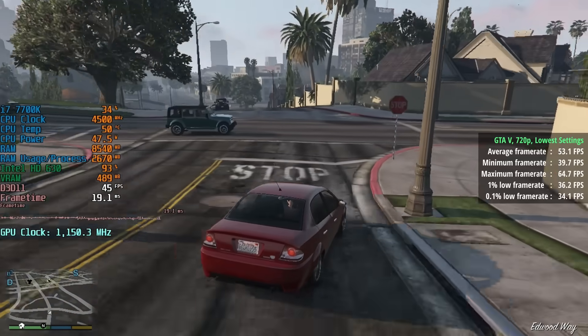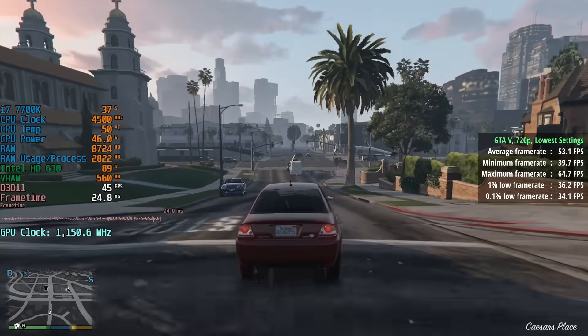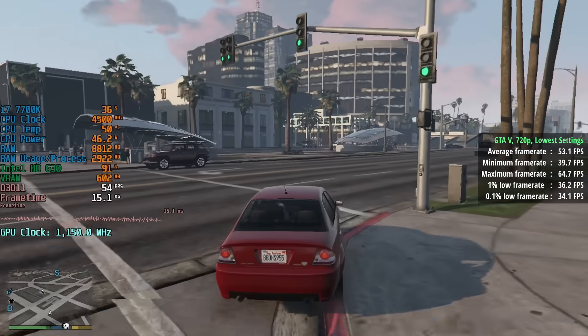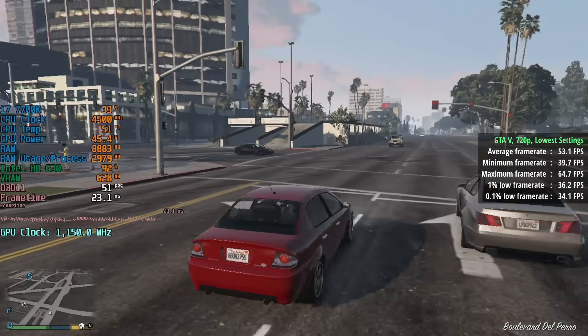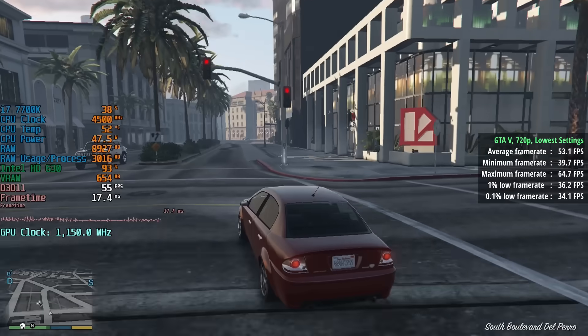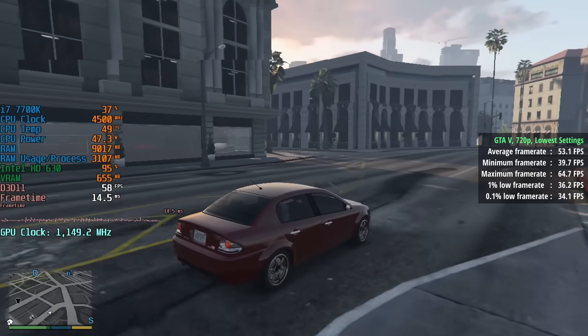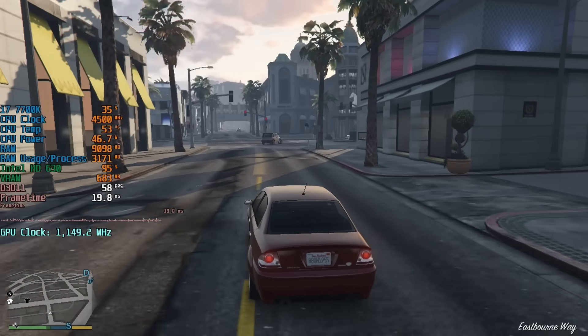GTA 5 now. We could probably squeeze at least 30 FPS from this at 1080p, but 720p is your best bet along with the lowest settings and all advanced options disabled. Here we saw 53 FPS with a 1% low of 36 and a 0.1% low of 34. Not too shabby considering the specs we're working with, though the CPU does a lot of the heavy lifting.